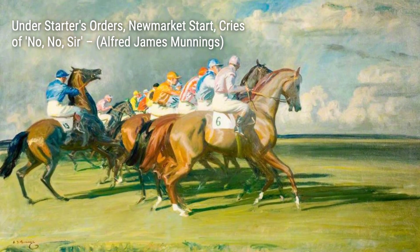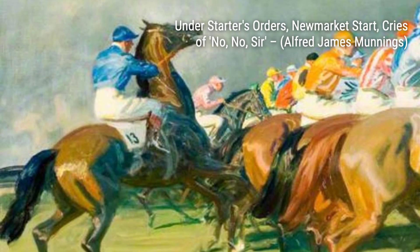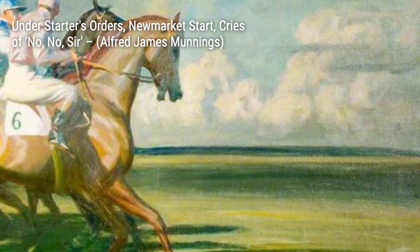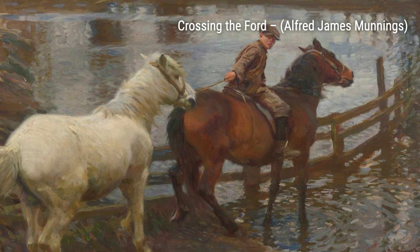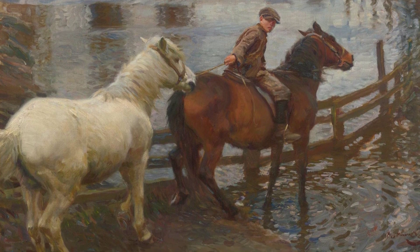Next up, we have Exercising the Horses. This artwork captures the daily routine of horses being exercised, with Munnings' brushstrokes bringing life and vitality to the scene. Moving on to Under Starter's Orders, New Market Start, Cries of No, No, Sir. Here, Munnings captures the excitement and tension of a horse race, with the jockeys and spectators eagerly awaiting the start.